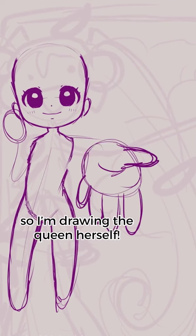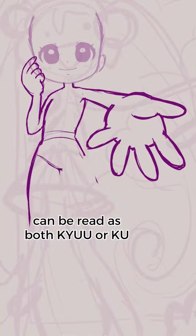Did you know that today is Miku Day? March 9th is known as Miku Day, so I'm drawing the queen herself. In Japanese, the number 3 can be read as both 'San' and 'Mi', and the number 9 can be read as both 'Kyuu' or 'Ku', and this makes 3-9 Miku.